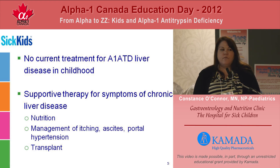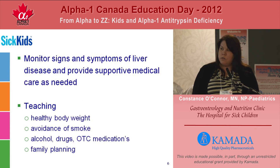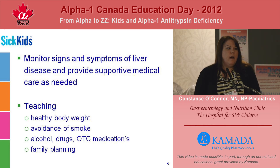When children have symptoms of chronic liver disease that worsen or progress over time, that's when we're looking at listing kids for liver transplant. Our role in the clinic is really to monitor the signs and symptoms of liver disease and provide supportive medical care as needed. We also spend a lot of time teaching, first with our families and then with our children as they get older. In terms of liver health, we know that obese children can also have fat in their liver, which may worsen their underlying liver disease, so we talk about the maintenance of a healthy body weight.